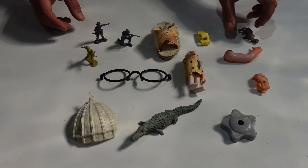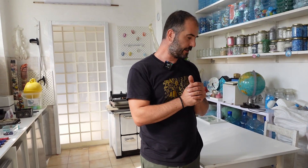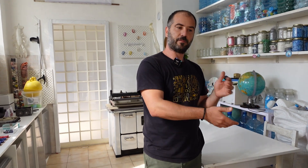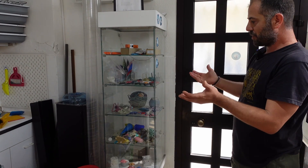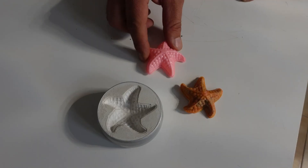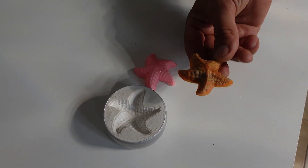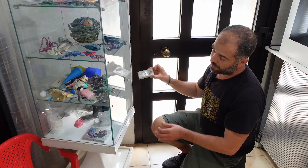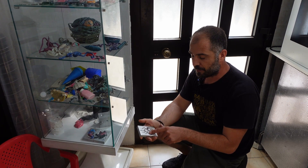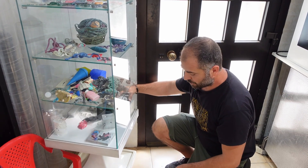I'd like to show you this collection point of plastic objects that we found on the beaches. The design objects that we want to make with this plastic are to tell people that plastic can be reused but is dangerous in nature. It starts with the molds — for example, this one is made with chalk. This is a toy from my daughter, and this is the result. The aluminum is stronger, so you can use it to put plastic in 1000 times.